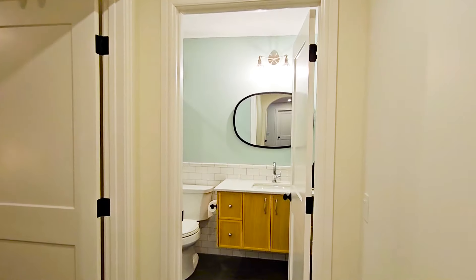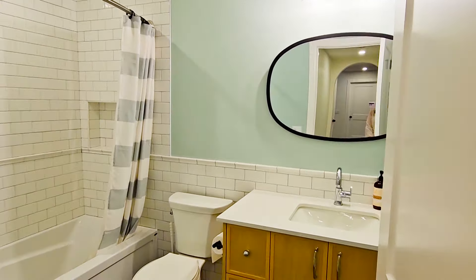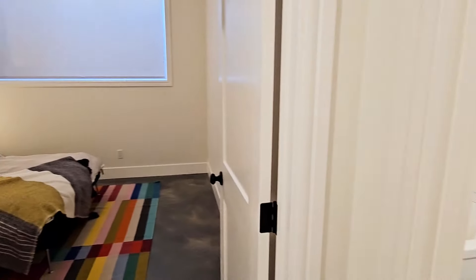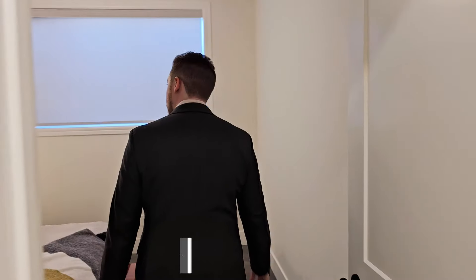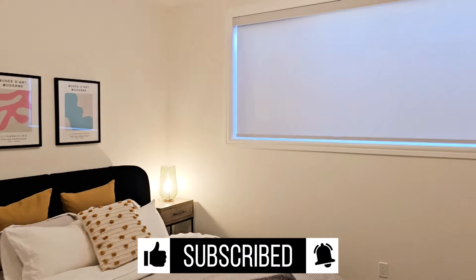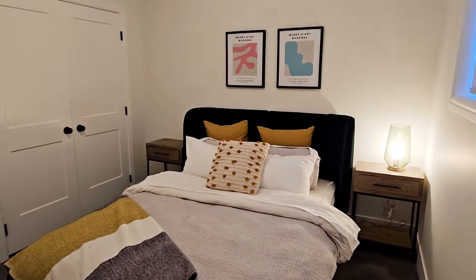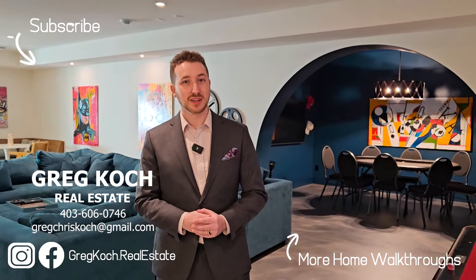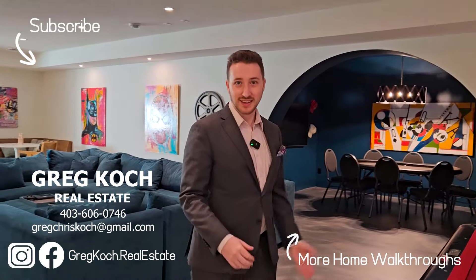Little under-the-stairs storage here. Hallway down to a bathroom — again, just beautifully designed. I love the subway tile and the cabinet space. Last but not least, a basement bedroom with a huge window. Don't forget to like and subscribe if you enjoyed this video, and comment what you liked most about the home. It could be a room, it could be the pool, it could be this amazing room behind me. I hope you have a great day.